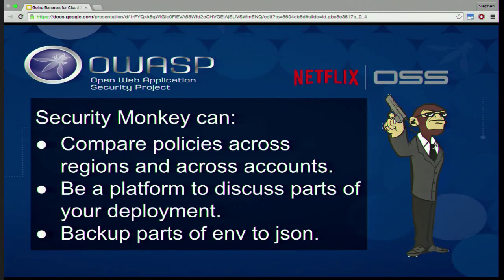You can also back up a lot of this to JSON. So if you have developers spinning up an account and they want to shut it down and serialize it but bring it back later, you can do that with Security Monkey. It'll back up your environment.